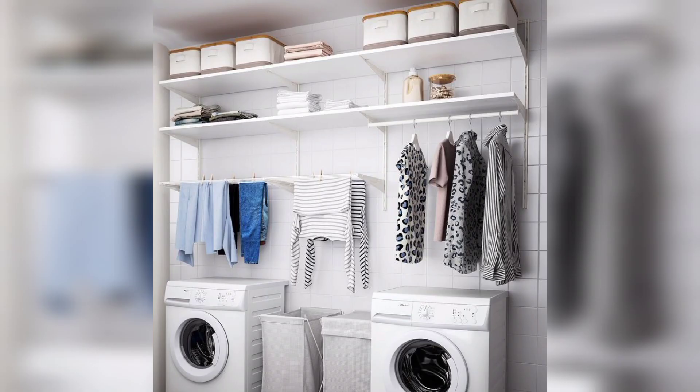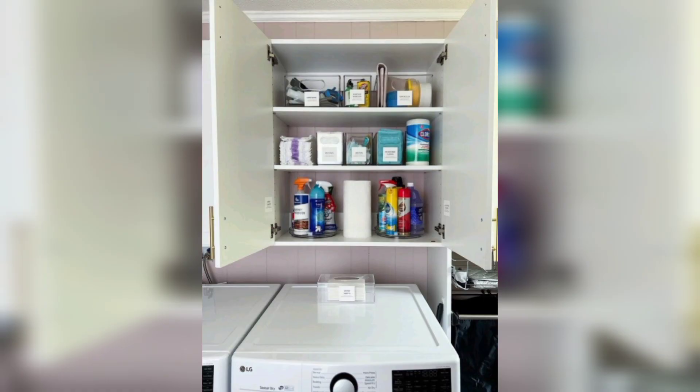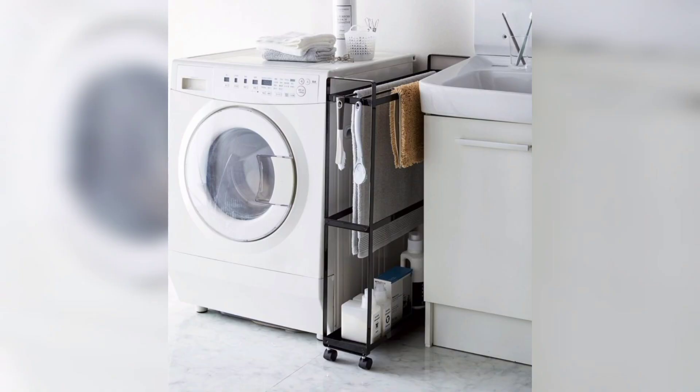1. Declutter and assess. Before embarking on any organizing project, start by decluttering your laundry room cabinets. Discard any expired detergents, empty containers, or items you no longer need.